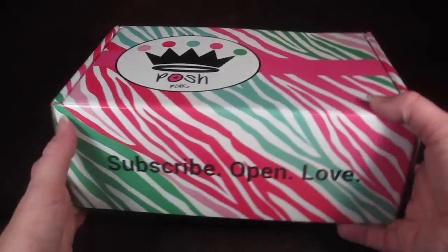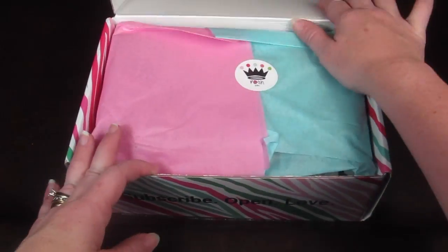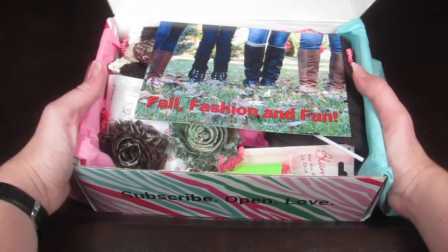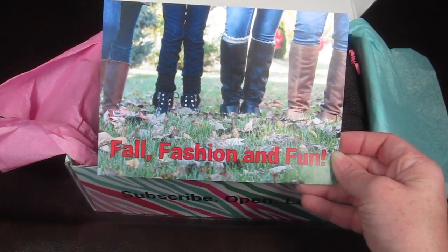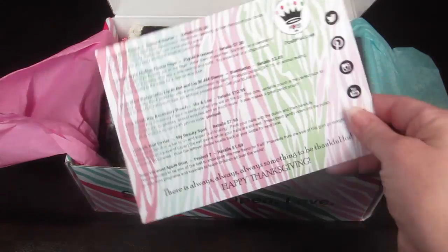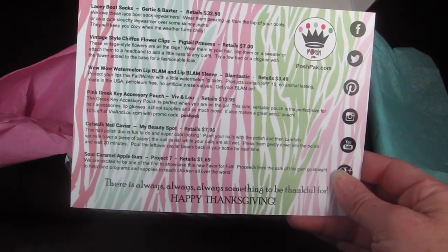Here's how the box comes and I always love their boxes — it's very colorful, very cute. The theme is fall fashion and fun, and on the back is everything in the box along with the retail value.